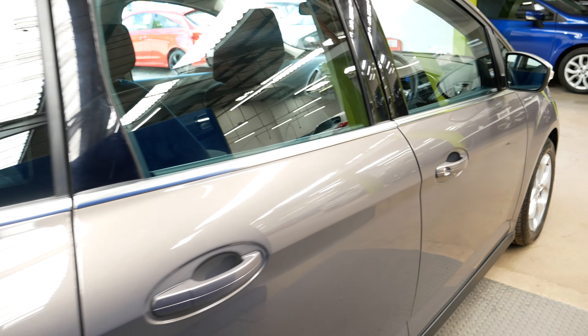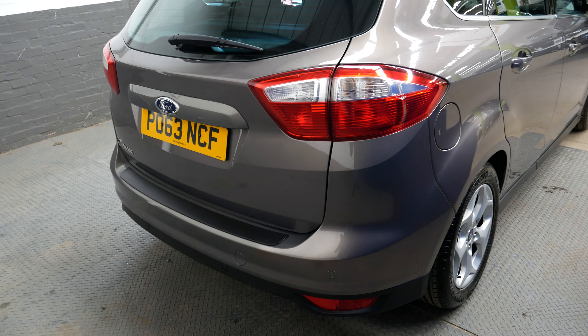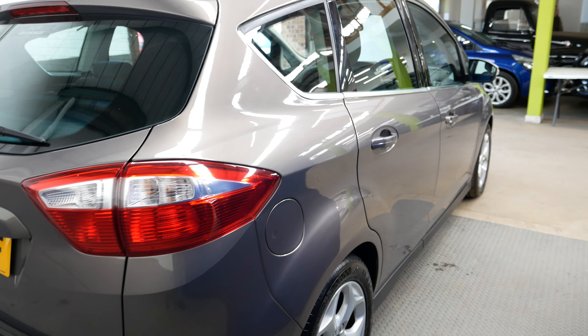So we shall keep moving round the car towards the back. As you can hopefully see on the video, the condition is really nice.